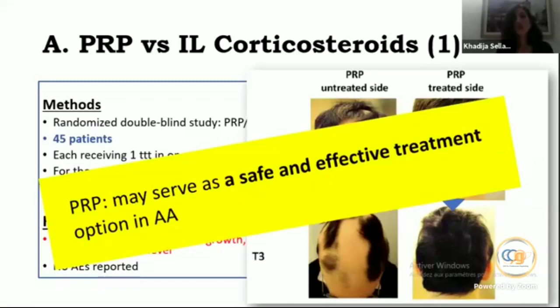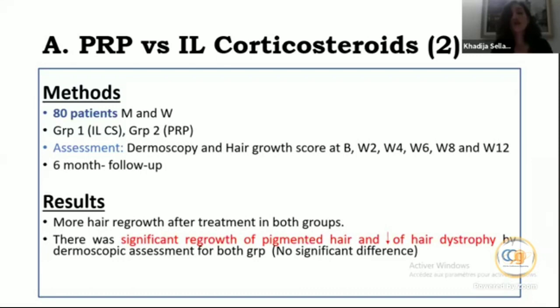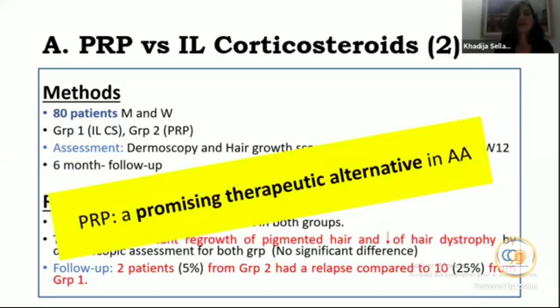A second, Egyptian publication included 80 patients. Group one received intralesional triamcinolone, group two received PRP. Assessment used dermoscopy and a hair growth score with six-month follow-up. Both groups showed significant regrowth of pigmented hair and decreased hair dystrophy dermoscopically, with no significant difference between groups. However, regarding follow-up, only 2 patients in the PRP group relapsed compared to 10 in the triamcinolone group — suggesting less relapse with PRP. The authors concluded PRP is a promising therapeutic alternative.